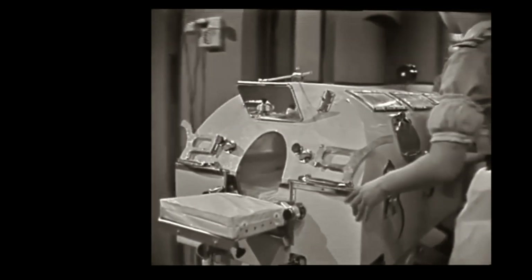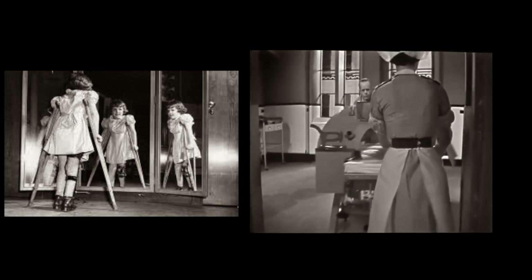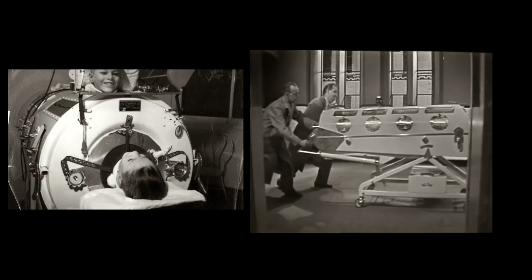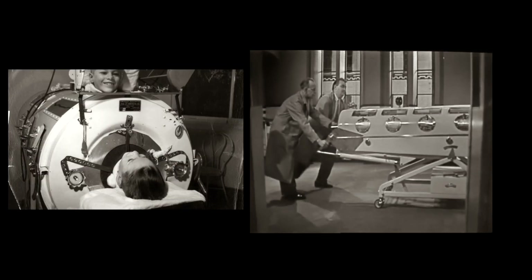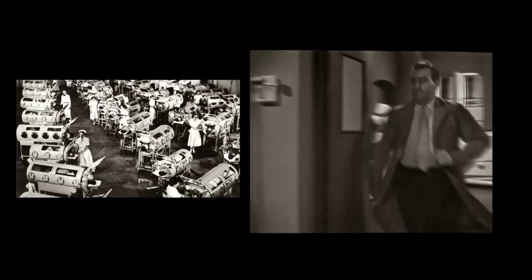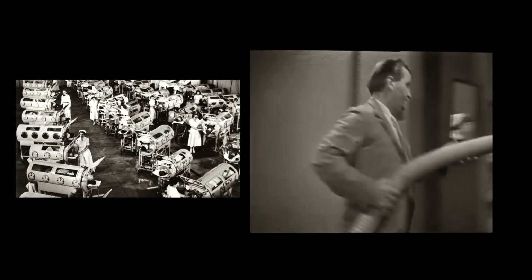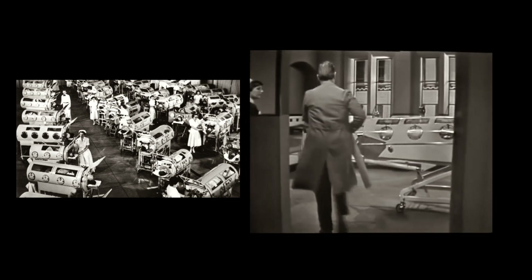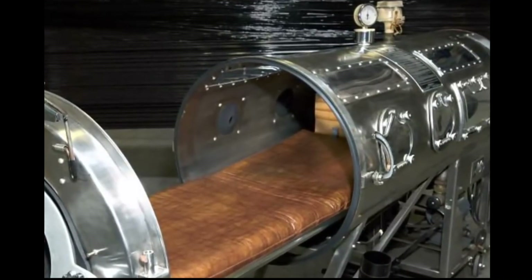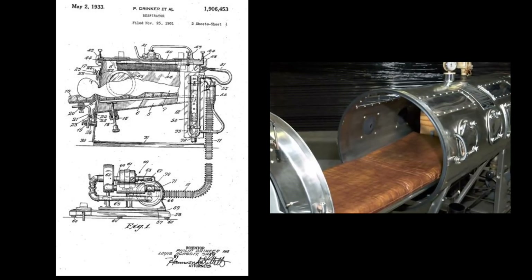Those of you growing up in the 50s will remember the horror of the polio epidemic. Kids seemed very badly affected and they ended up in an iron lung. What is an iron lung, and why don't we have them today with the COVID-19 respiratory problems?